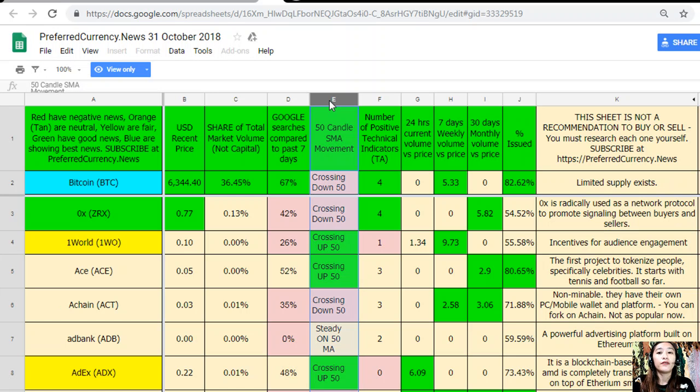Column E is the 50-candle SMA movement, column F is the number of positive technical indicators, column G is 24-hour current volume versus price, column H is seven-day weekly volume versus price, column I is the 30-day monthly volume versus price, and column J is the percent issued.